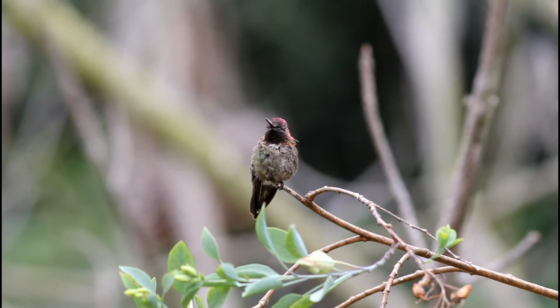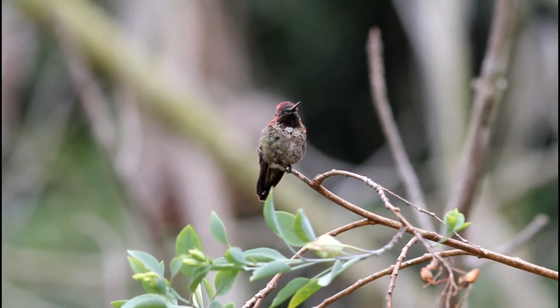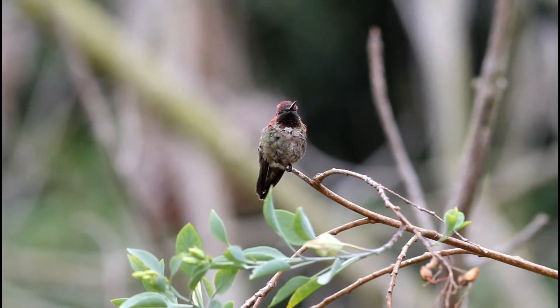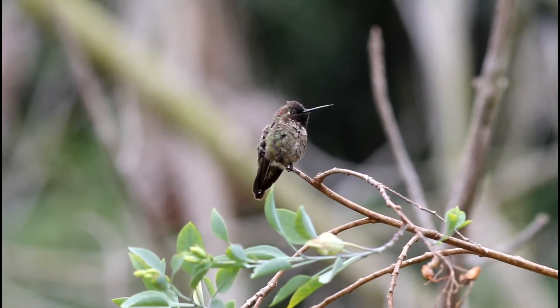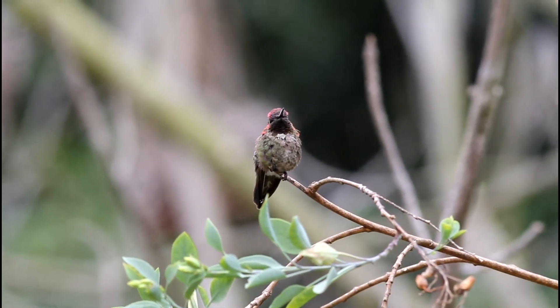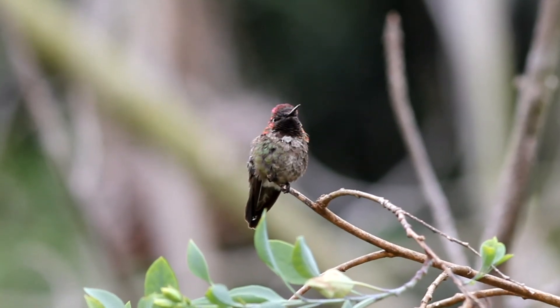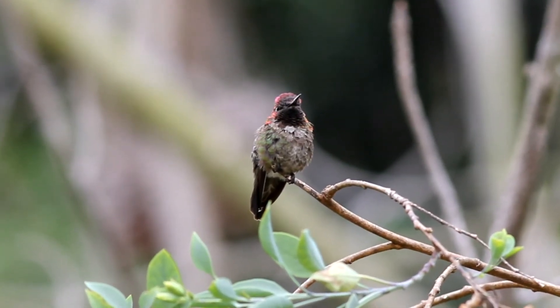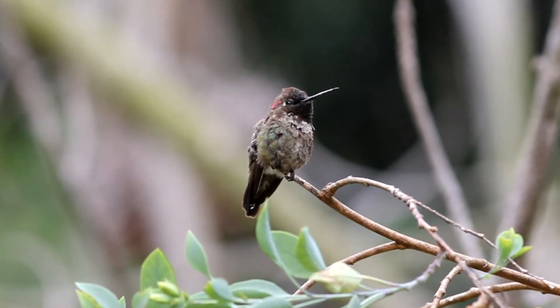To prevent energy reserves from falling below critical levels during the night, this male Anna's hummingbird is fluffing out its feathers and entering a deep hibernation-like state known as torpor. While in torpor, its body temperature will fall from 104 degrees Fahrenheit to 64 degrees Fahrenheit, and its heart rate will drop to around 100 beats per minute. A few hours before dawn, triggered by its circadian rhythm, this hummingbird will be awakened from torpor by the hormone corticosterone.